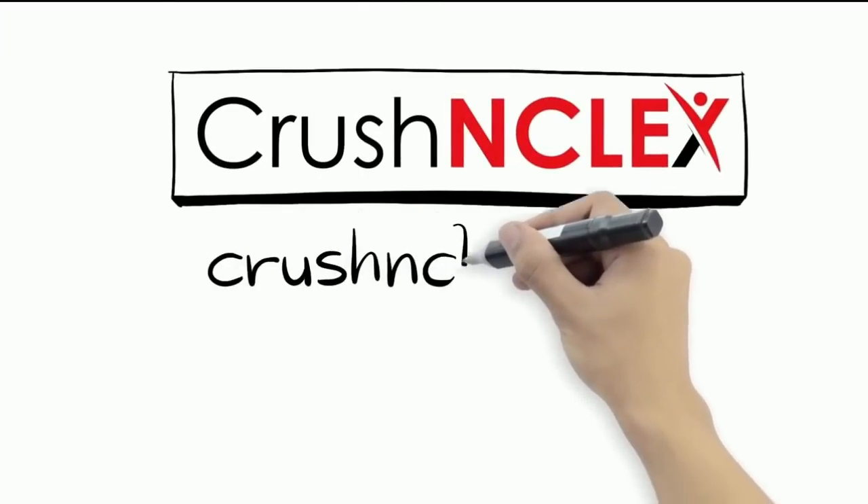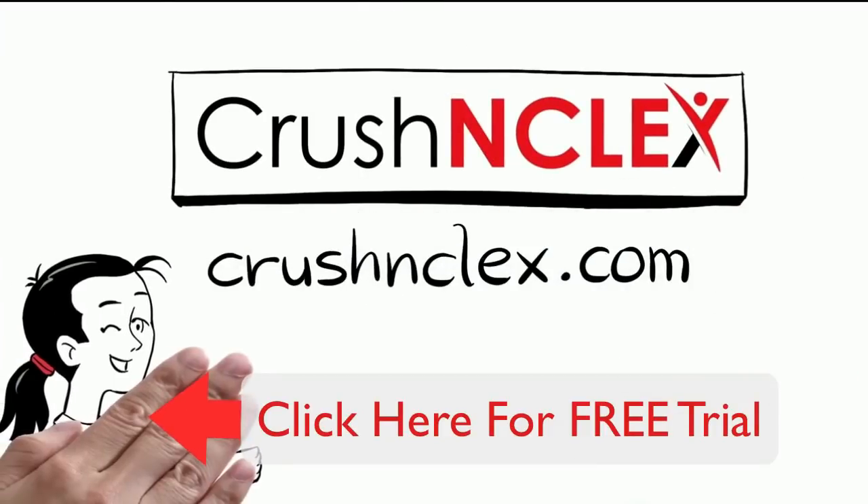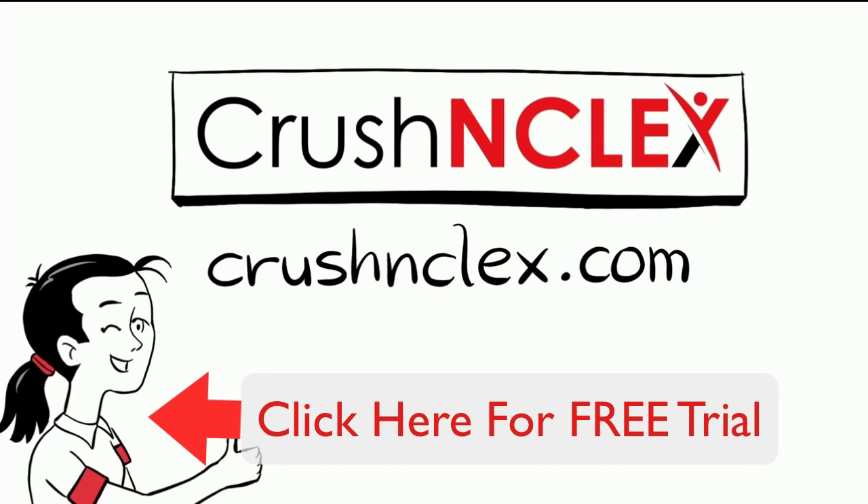Visit CrushNCLEX.com today and find out more about how we can help you ace the NCLEX exam.